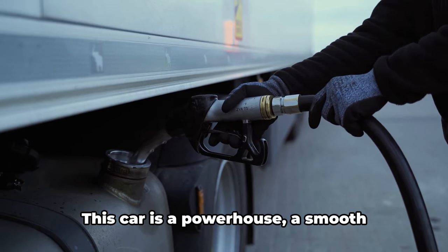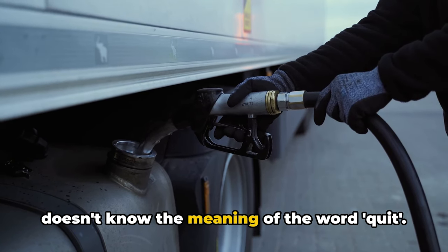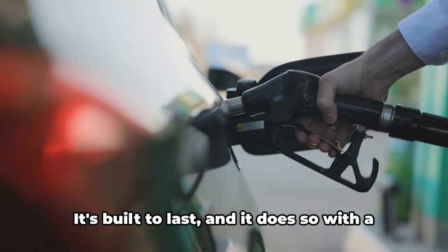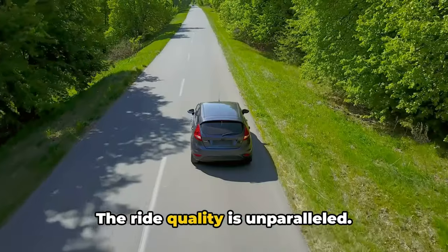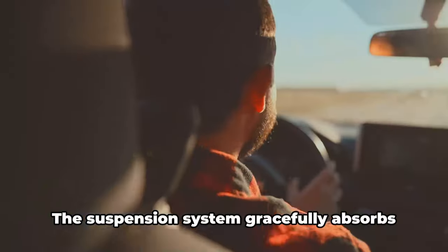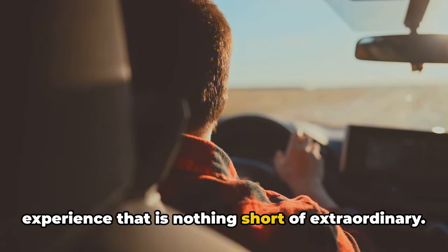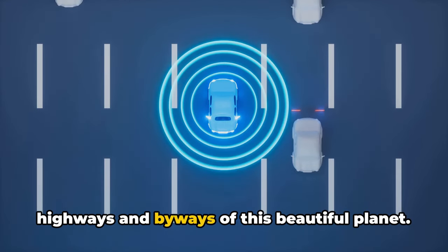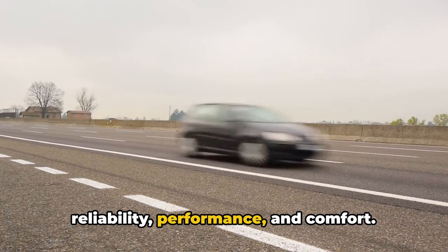But it's not all about comfort. This car is a powerhouse, a smooth operator, a relentless machine that doesn't know the meaning of the word quit. Its robust engine and superior fuel efficiency make it a marvel of modern engineering. It's built to last, and it does so with a finesse that is rarely seen in the automotive world. The ride quality is unparalleled — it's as if you're gliding on a cloud, even when the road underneath is less than perfect. The suspension system gracefully absorbs the roughness, leaving you with a driving experience that is nothing short of extraordinary. The safety features are top-notch, giving you peace of mind as you traverse the highways and byways. In essence, this car is the epitome of reliability, performance, and comfort.